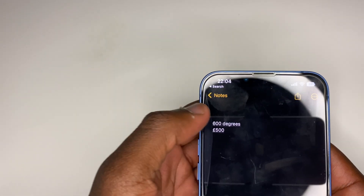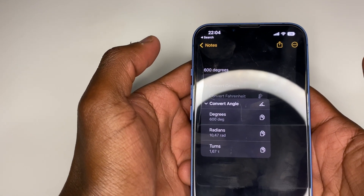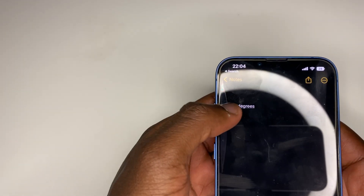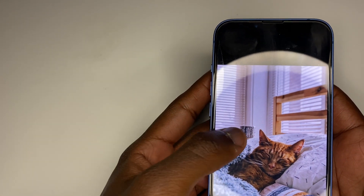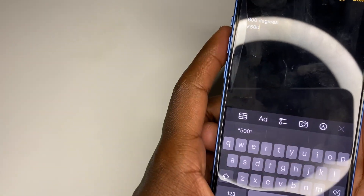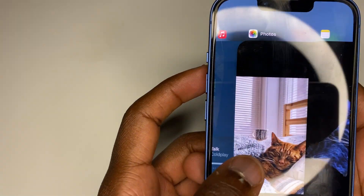Another small feature I discovered recently is that in Notes, you can click on something like a temperature in degrees — as you can see — and convert between Celsius, Fahrenheit, or Kelvin. You can also convert currency to your native currency, which is really cool. And you can do this in videos and pictures too, which is great because before you couldn't. On top of that, you can select the subject of an image, copy it, and paste it to send to someone — the subject is cropped out automatically.